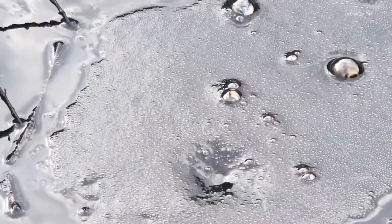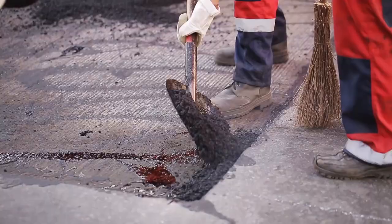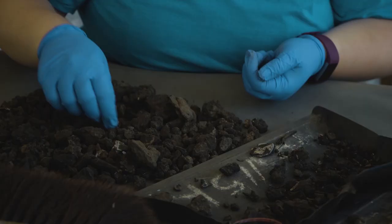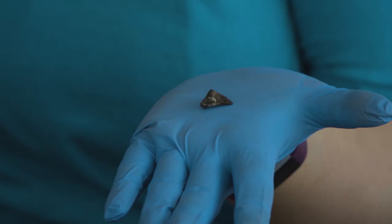The La Brea Tar Pits don't exactly contain tar. It's actually a low-grade asphalt seeping out of underground petroleum deposits. The stuff's good for building roads or waterproofing roofs, but in the case for science, asphalt is really good for preserving fossils.